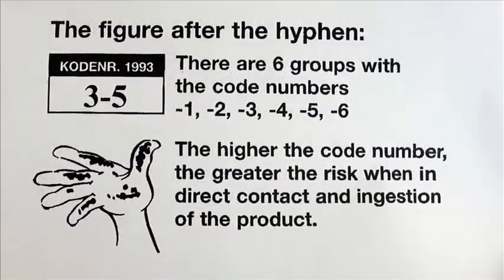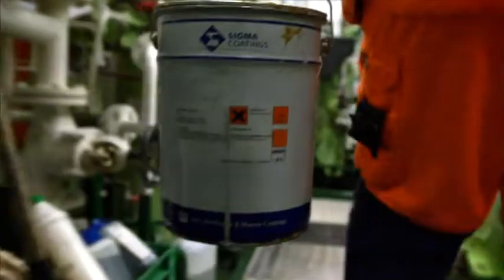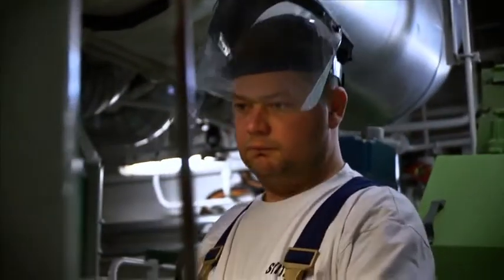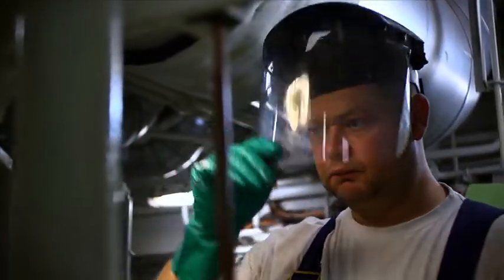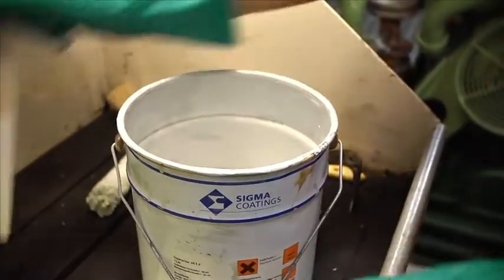On the paint tin you can see the two code numbers indicating the safety precautions that are needed. Back in the engine room, he has put on a face shield and gloves before opening the paint tin. The paint is prepared and stirred under the local exhaust.